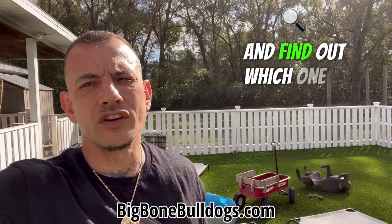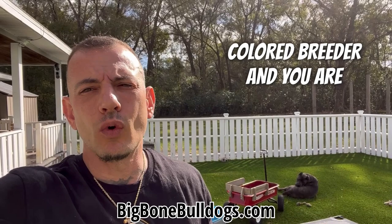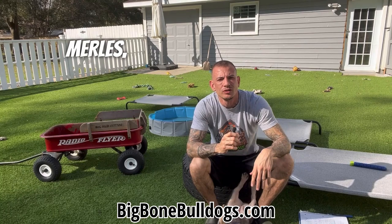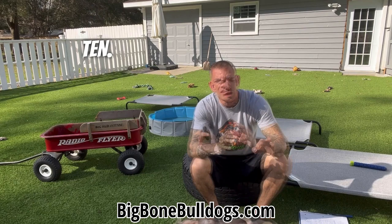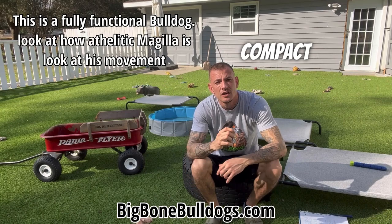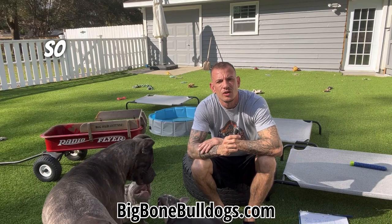Watch all the way to the end and find out which one is the dominant one — that's the one you've got to worry more about if you are a colored breeder worried about producing those coat patterns. If you go and you randomly pick out ten colored dogs — lilacs, blues, chocolates, merles, whatever — and then go pick out ten pied and brindle dogs, I can guarantee you more of those pied and brindle dogs are going to have more of a bulldog structure. They're going to have more of a small, thick, compact bulldog structure. Pied and brindle are some of the original French Bulldog colors, so it's going to be more true to that bulldog gene and that bulldog structure type.